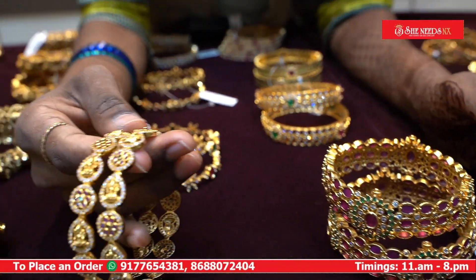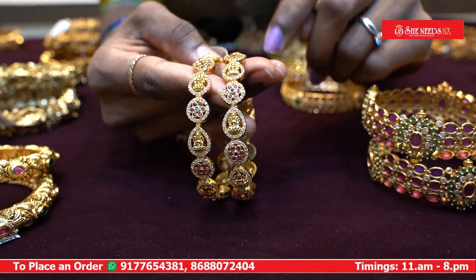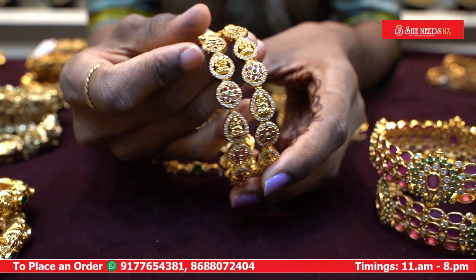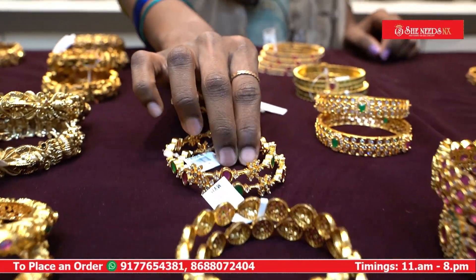This is our model. This is the double size design — a little more simple. It has a super-sized color design. It is a very simple design and a very premium quality design.